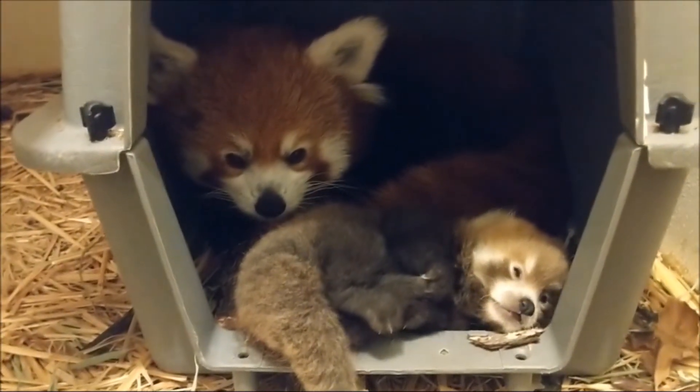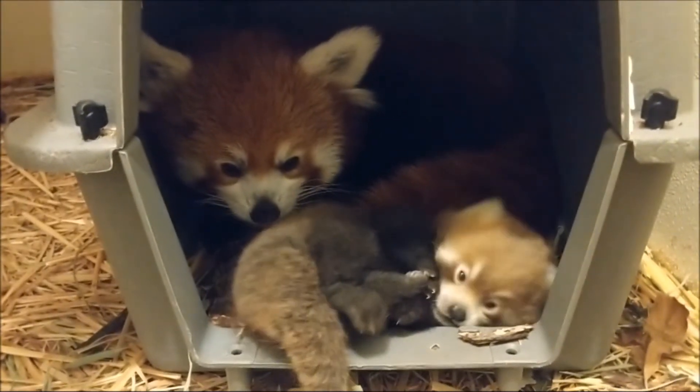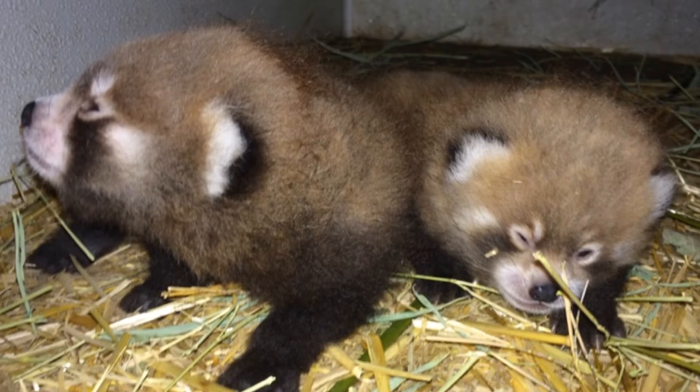Zoo Boise has a recent history of success with red panda reproduction. In fact, this summer, thanks to our adult red pandas Dolly and Spud, Zoo Boise welcomed two new cubs into the world, but we need to do even more.